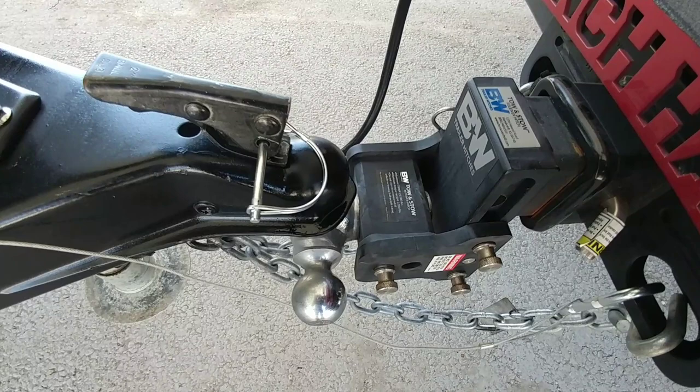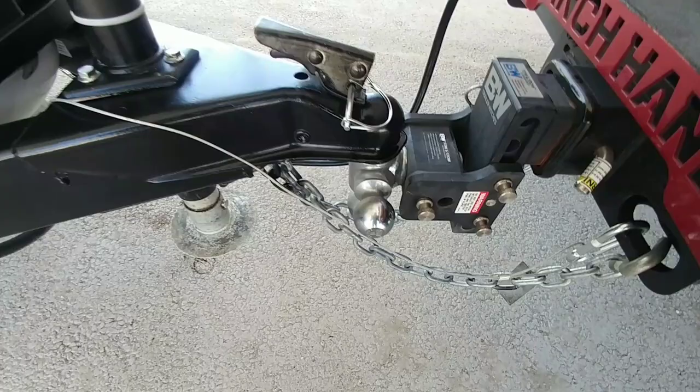Gotta love the B&W Tow & Stow receiver hitch — this thing is really cool. I'm using the two-inch ball right now, it's very quick to set up, and it's super convenient to have if you're going to be towing something behind your truck.